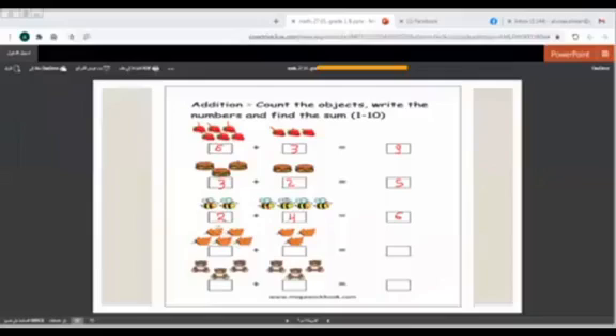Count with me: 1, 2, 3, 4, 5. Here we have 5. And here 1, 2, 3 — here we have 3. Now if we put them together, what's the total? 1, 2, 3, 4, 5, 6, 7, 8. So the total is 8.